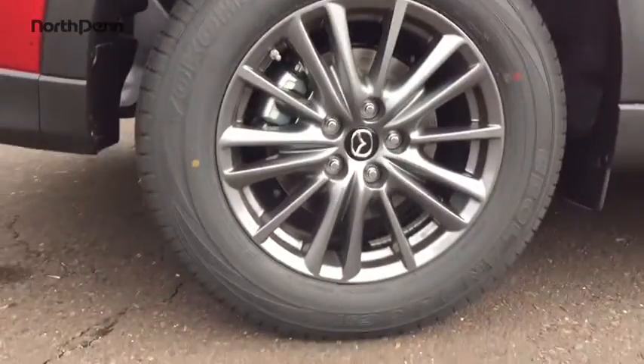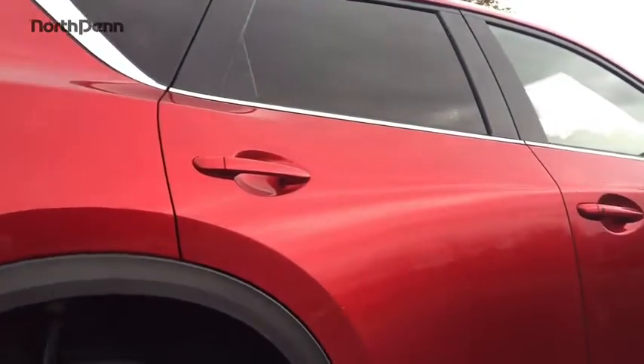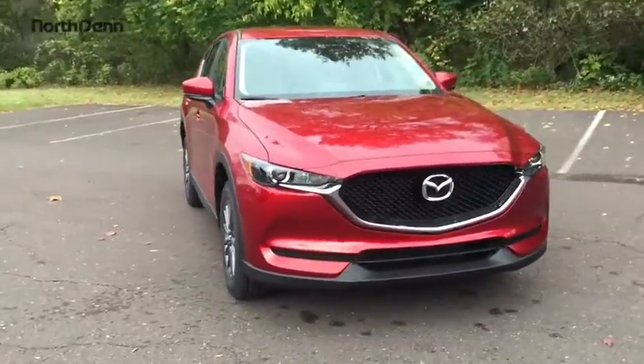The 2017 Mazda CX-5. With its fuel-efficient engine, engaging driving experience, and daring styling, the Mazda CX-5 is a good pick for those seeking a sporty yet thrifty crossover SUV.